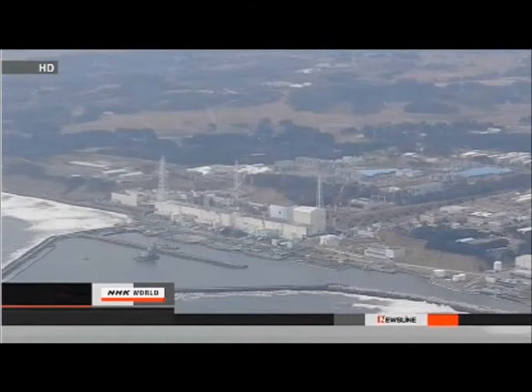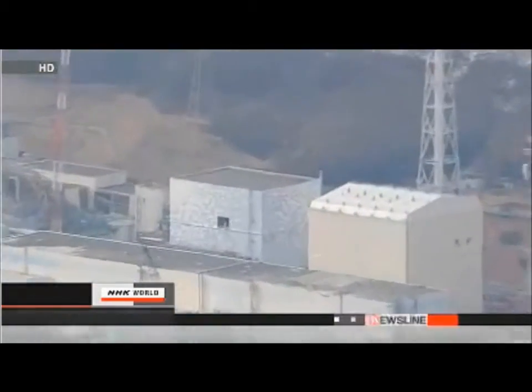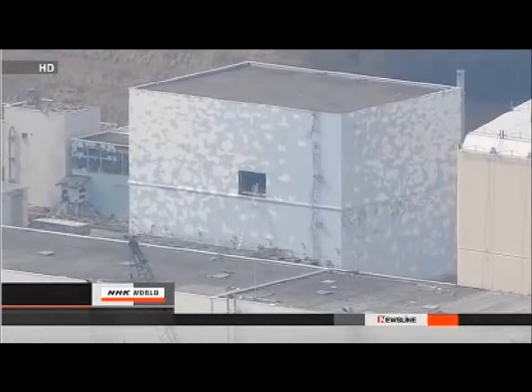TEPCO plans to install new thermometers from the outside to monitor the temperature in the pressure vessel. Engineers say they'll install new thermometers by late July, and are preparing by decontaminating the area and learning the installation procedure.